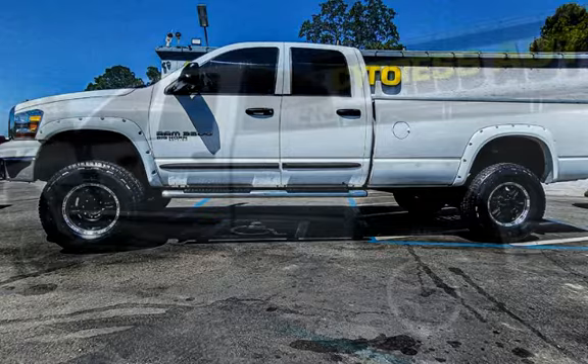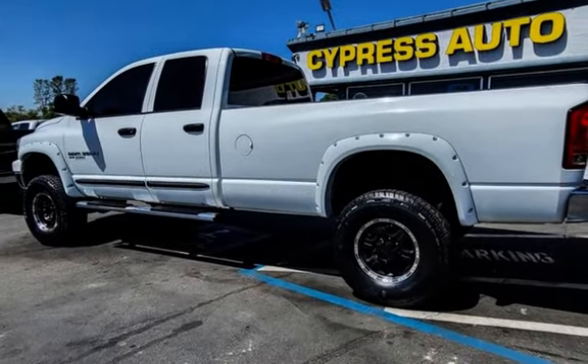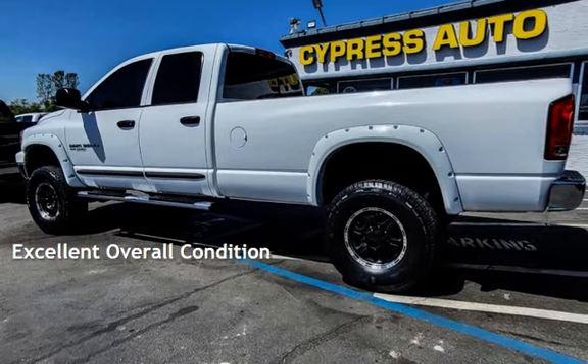This Dodge has less than 183,000 miles on the odometer. This vehicle is in excellent overall condition.